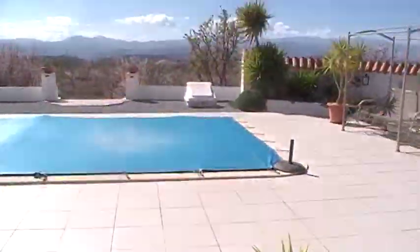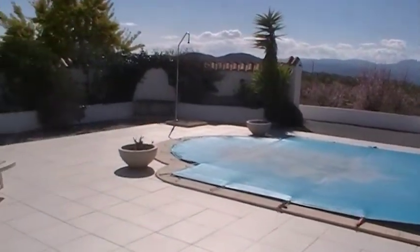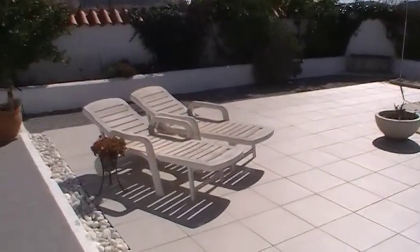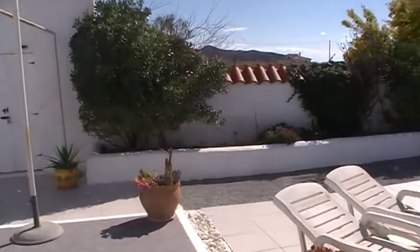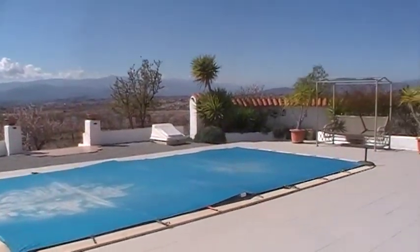Coming out to the pool area, you've got an 8x4 swimming pool with a winter cover. Walls have been raised around the pool to make it completely private, and there are fantastic views of the mountains and the countryside.